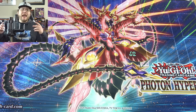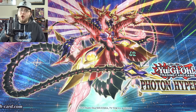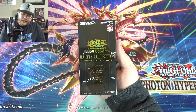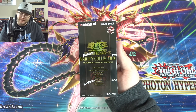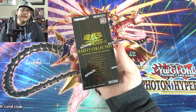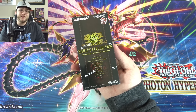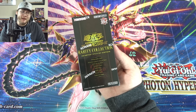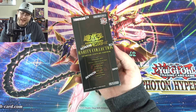What's up everyone, this is Cyberknight and today I have another special opening for you guys because we're opening up another Yu-Gi-Oh! Rarity Collection Quarter Century Edition. Basically every rarity is in this set.